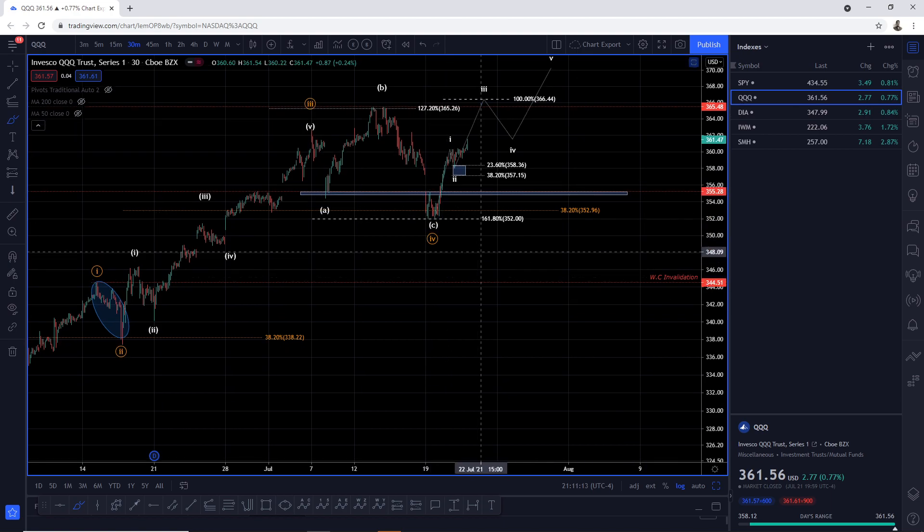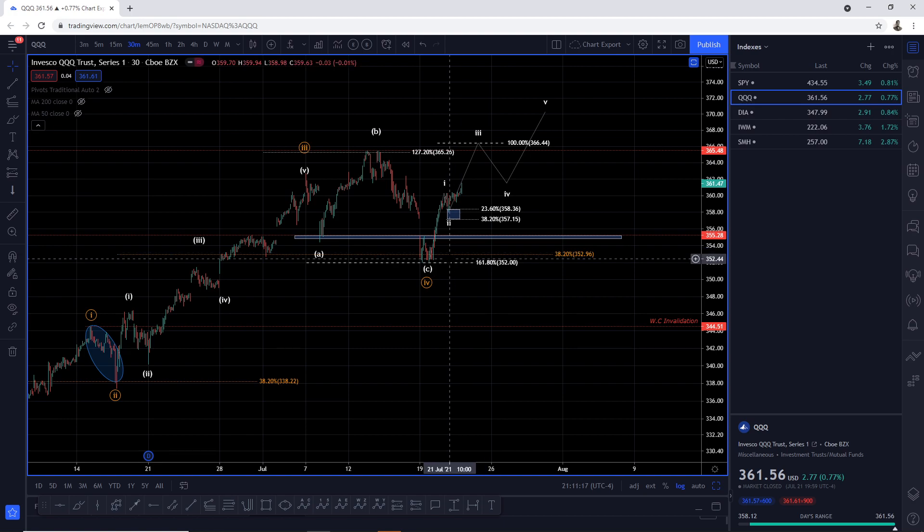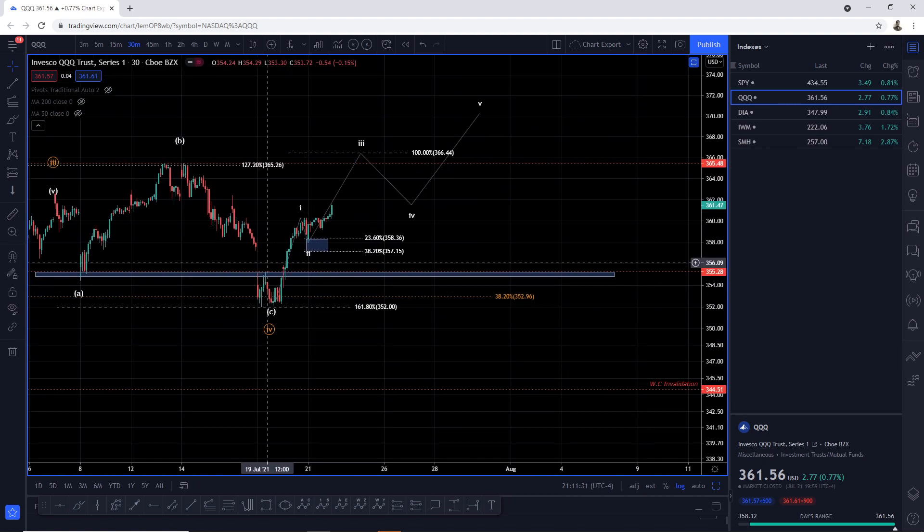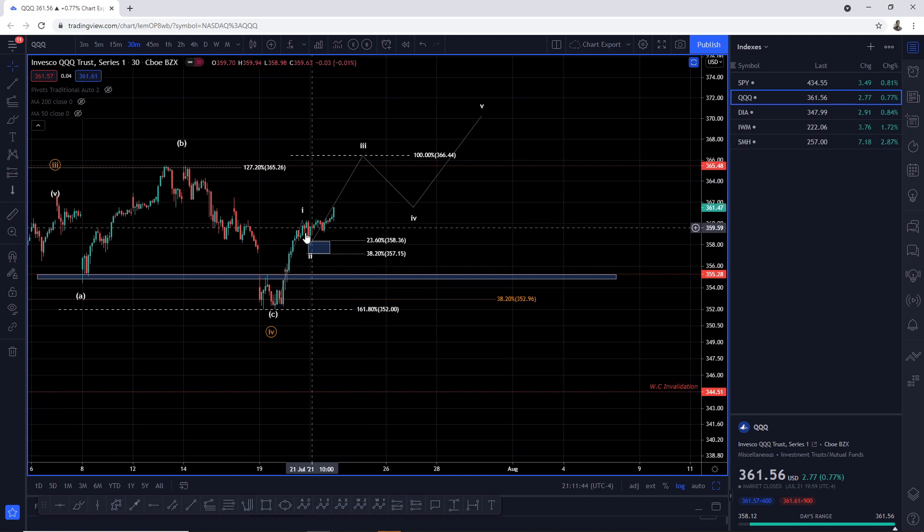Once we found support there, we were moving up. I mentioned before that if we move out of this support zone in three waves or just slowly grinding our way up, we should be concerned. But we didn't — we went up aggressively, filled the gap. We've completed wave one, found wave two support at the 23.6 retracement, around 358.36, and now we are in wave three.